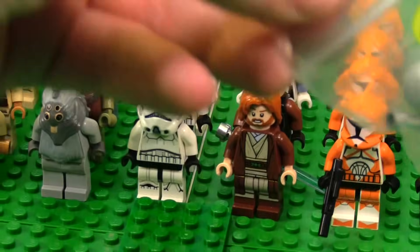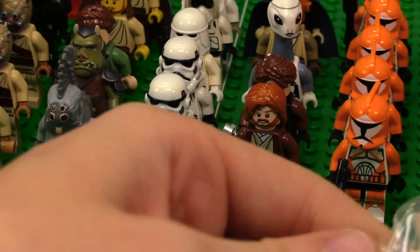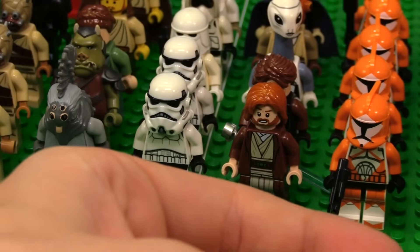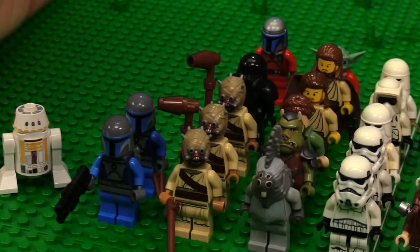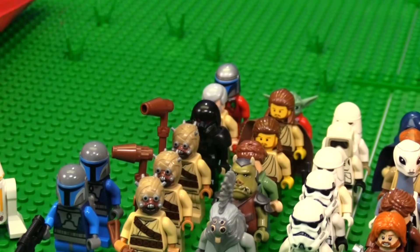We have old Ben Kenobi, who I don't have a huge use for, to be 100% honest, because I have a handful of them. I have different versions, because LEGO's made so many — from the one in his hut, to the cantina, to the land speeder. We'll throw him over by Qui-Gon.